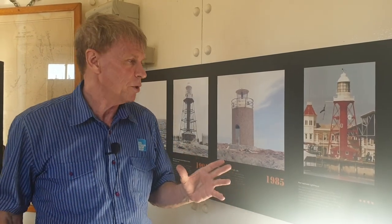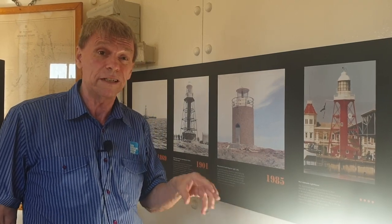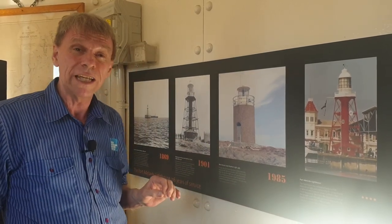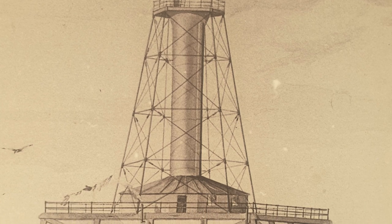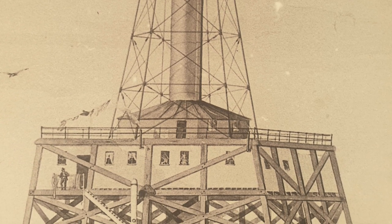So here we are on the inside of the lighthouse and you can see it's a very confined space here. It's a very small place and we have a little exhibition here that shows you a little bit about the history of the lighthouse. The lighthouse originally was made in England and was imported on a ship in bits and pieces and assembled here in Port Adelaide in 1869. It first stood on a wooden platform in the water at the mouth of the Port River, guiding ships into the port.